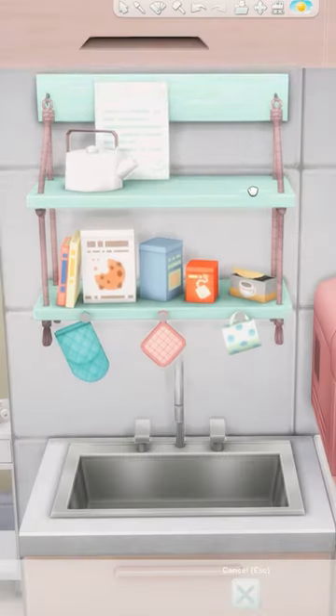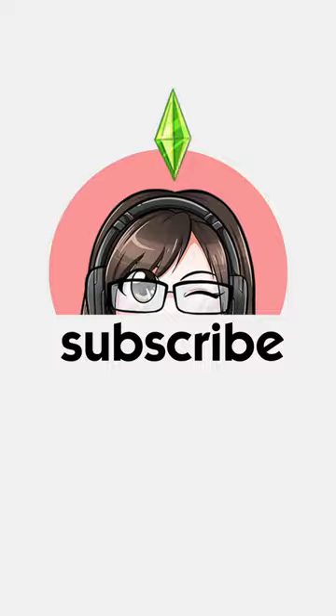Would you stay in this dorm room? Let me know what you think and make sure to subscribe to my YouTube channel for more builds in The Sims 4.